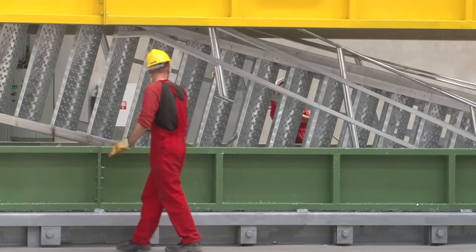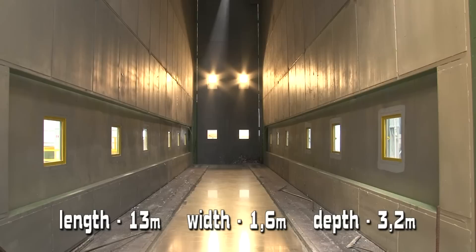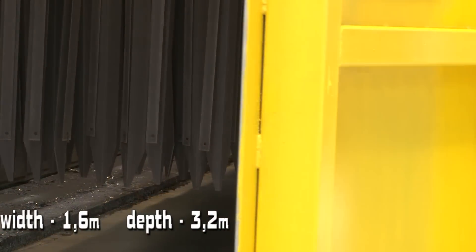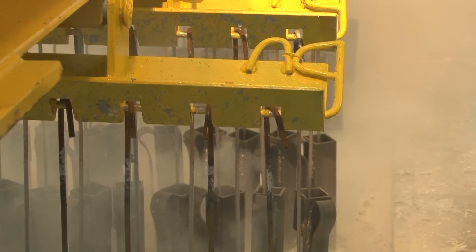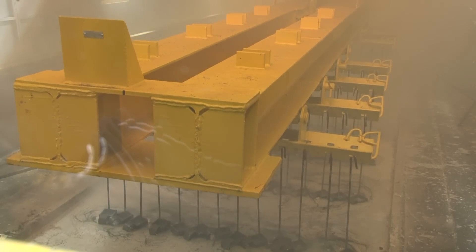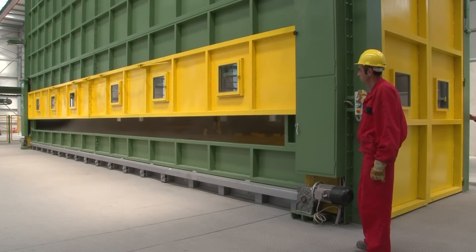The plant has the biggest hot deep galvanizing tank in the country, which is 13 meters long, 1.6 meters wide and 3.2 meters deep. The total capacity is 50,000 tons, while in 2010 the total hot deep galvanized production in the whole country was around 20,000 tons.